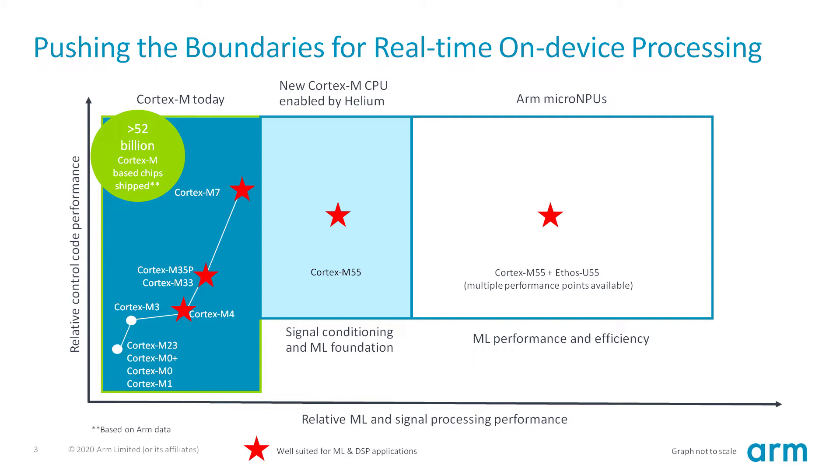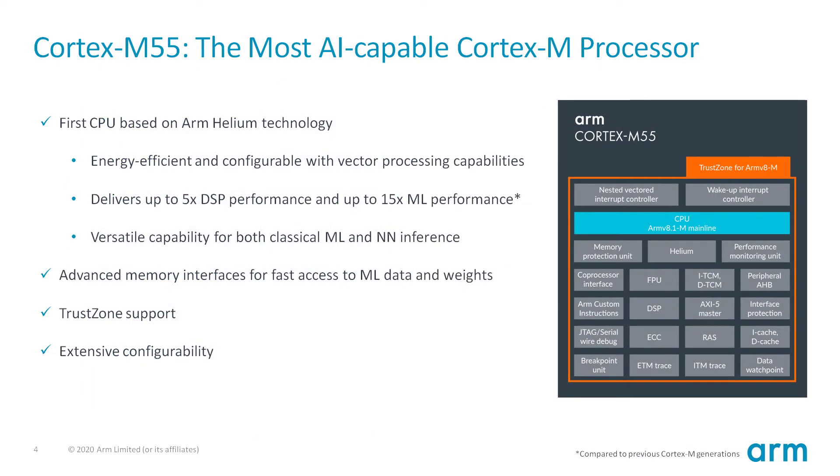We will now take a more detailed look at these two new ML products from ARM: the Cortex-M55 and the Ethos-U55. The Cortex-M55 is the most AI-capable Cortex-M CPU, combining Cortex-M ease of use with Helium technology for enhanced DSP and machine learning performance. Its highly optimized vector processing capability brings up to 5x the DSP performance, and its 8-bit dot product instructions yield up to 15x machine learning performance. Machine learning is as much a data access challenge as a compute challenge, so its memory interfaces have been optimized to swiftly fetch data and model parameters.